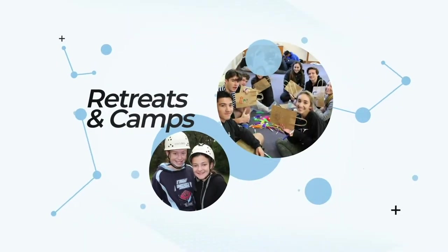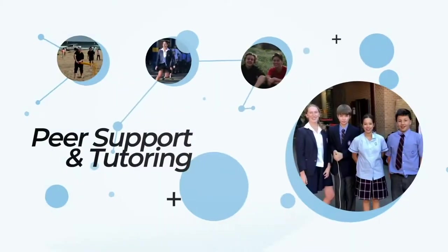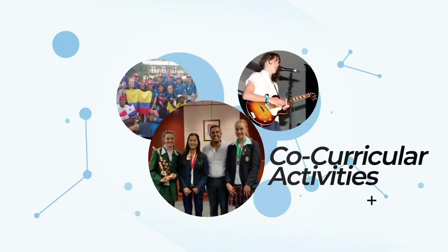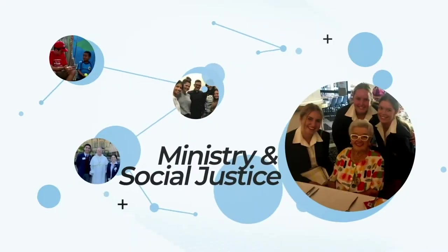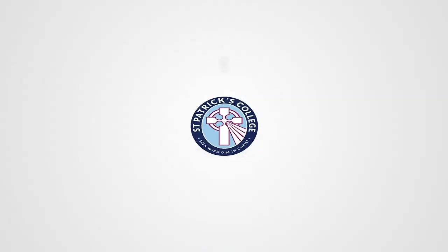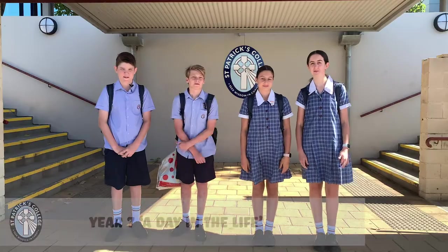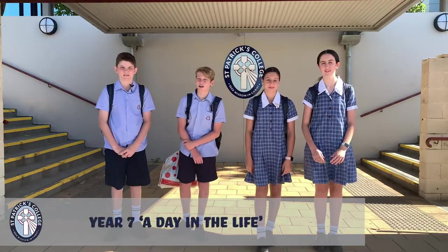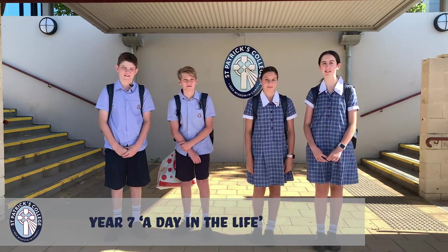Let's get started. Hi, I'm Holly. I'm Kiara. I'm Harry. And I'm Aiden. Today we'll be showing you a day in the life of the Year 7 Student Active Hat.